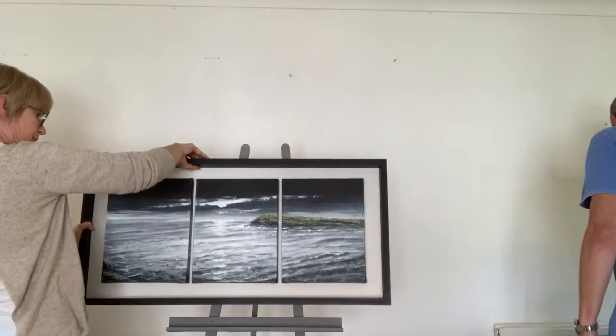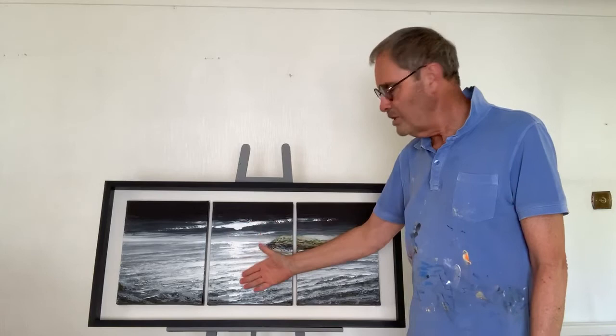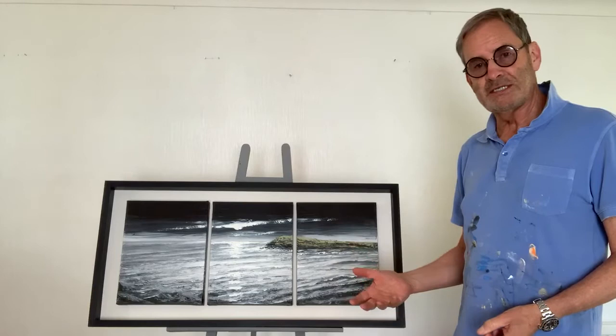Now this particular painting is obviously quite different to the others I've shown you so far. This is of Sully where I live, with Sully Island in the background, and the moon really dazzles you as you look at it. I feel when I'm doing paintings of this type, when the moon dazzles me, I feel I've probably got it right. This one is on three canvases, but it works so well when you look at the lines all joining up as the painting is seen from one side or the other.